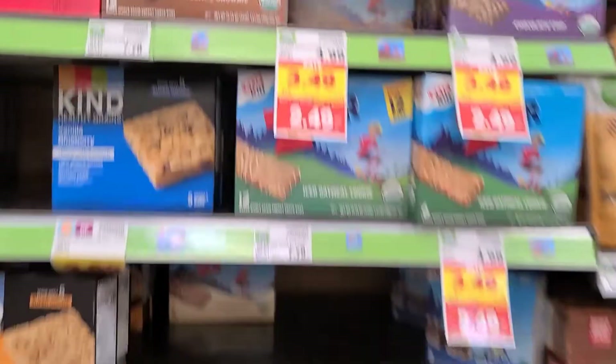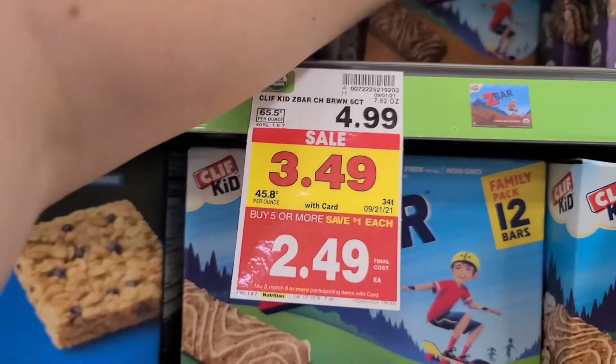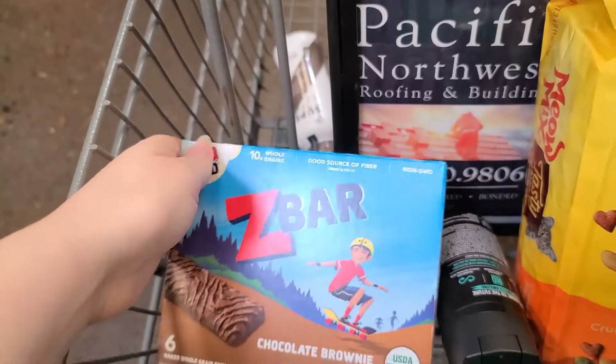The Cliff Z Bar for kids are $3.49. They're on the buy five, save five. There's $1 on Ibotta, $1 on Fetch, and $1.20 on Shopkick, making it a $0.71 moneymaker for this one.